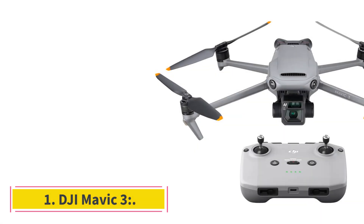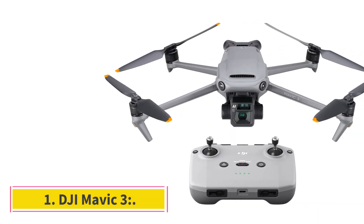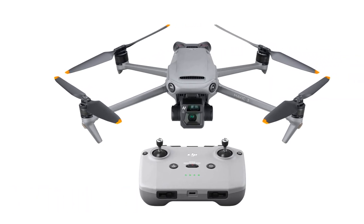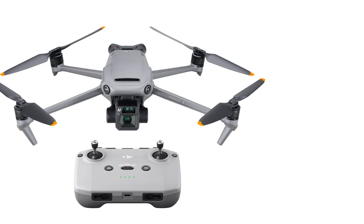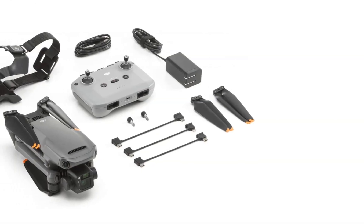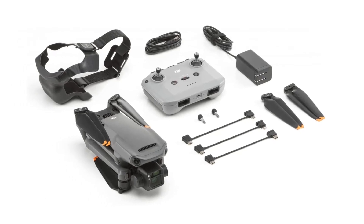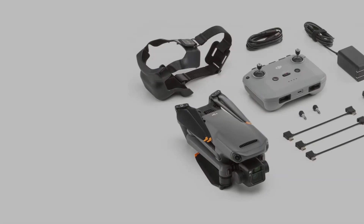Number 1: DJI Mavic 3. The main camera on this drone has a big four-thirds 20MP sensor and a customizable aperture, providing great image quality for stills and video. It's a drone for pros, with video up to 5.1K in standard and RAW codecs, stills in RAW and JPEG formats, and other advanced functions.